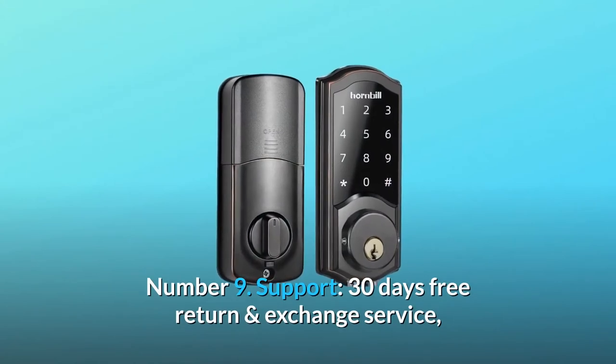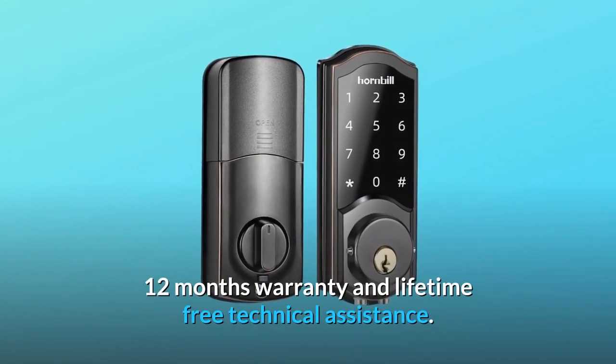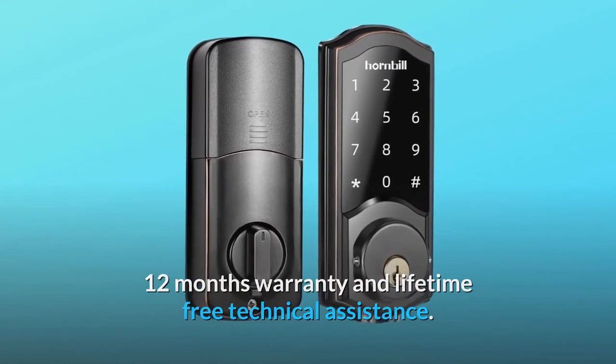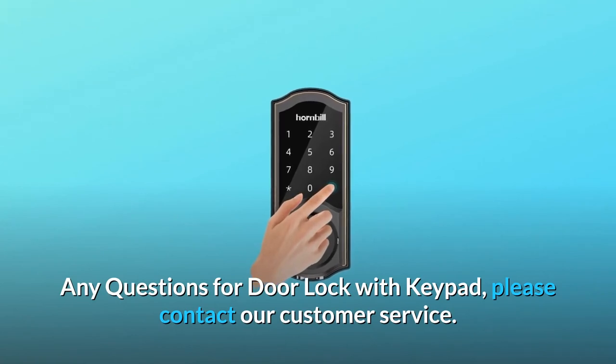Number 9: Support. 30 days free return and exchange service, 12 months warranty, and lifetime free technical assistance. Any questions about the door lock with keypad, please contact our customer service.